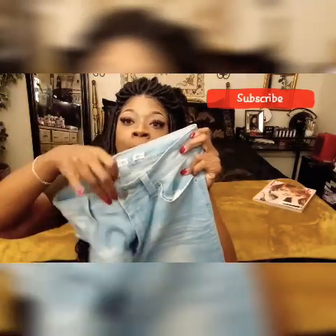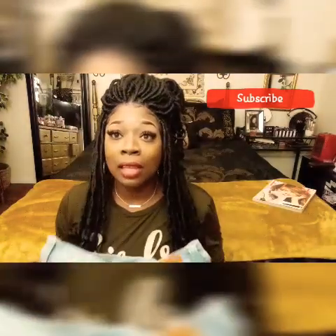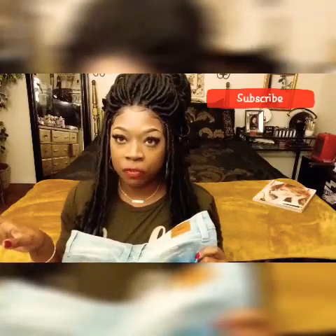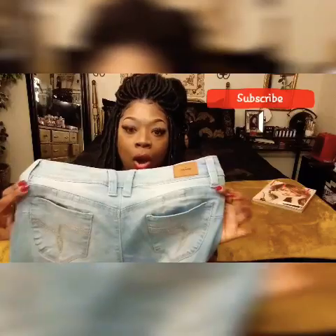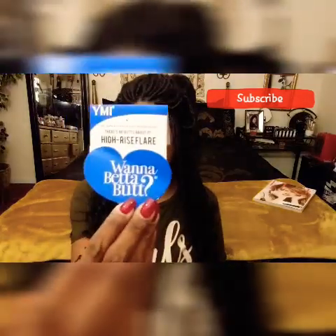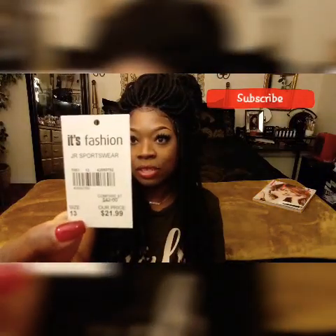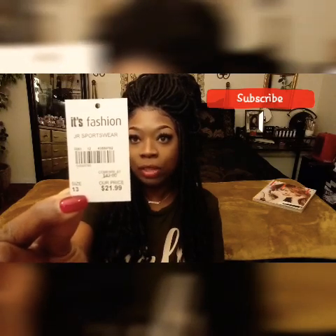They have belt loops and a one-button closure. On the back, they have just regular pockets. I do not like jeans with stuff on the pockets — that's just too much for me. I just like a basic jean, and that's what these are. The tag says 'High Rise with the Butt Lift' — so cute, want a better butt? I paid $21.99 for these jeans.